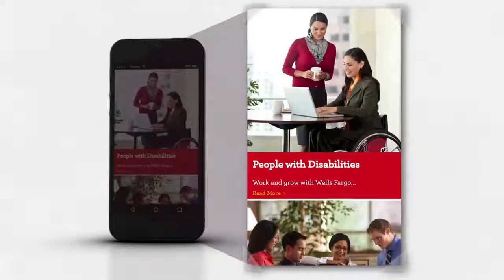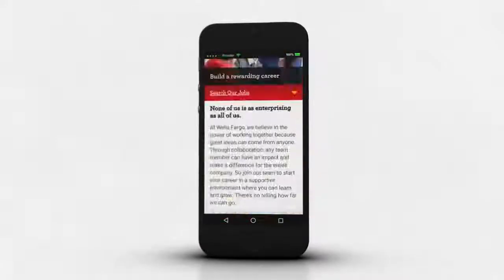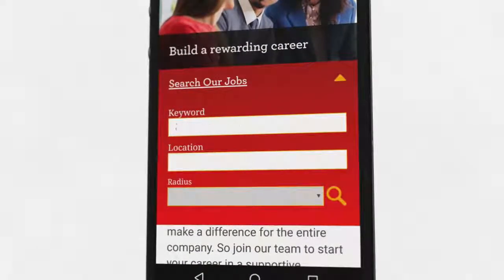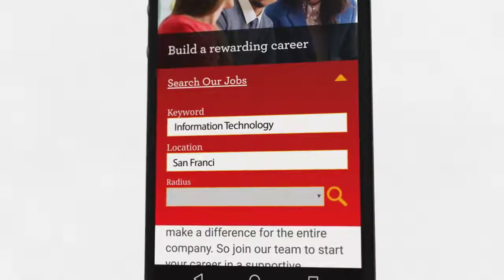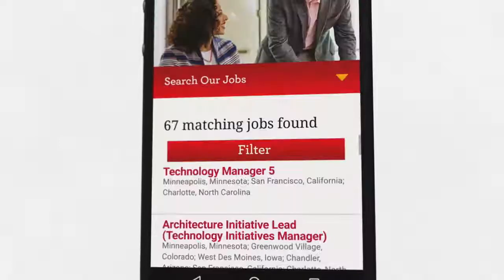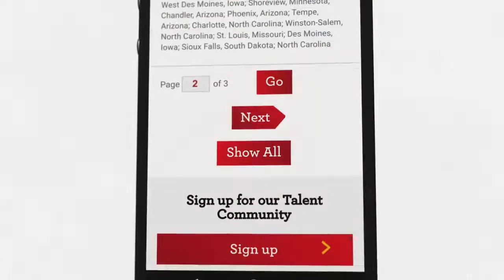To do a custom search, scroll to the top of the mobile page and click search our jobs. Fill in your keywords, location, and radius, and click the search icon. Make sure to scroll through all the pages so you don't miss any job openings that meet your search criteria.